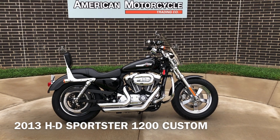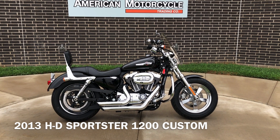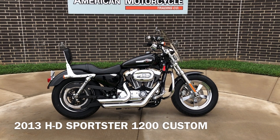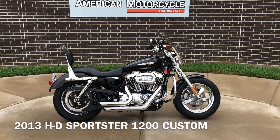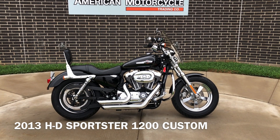Howdy folks, this is Rusty with American Motorcycle Trading Company here in Bedford, Texas. We've got a 2013 Harley Davidson Sportster 1200 Custom, and this is going to be one of our certified pre-owned motorcycles. It's been through our 32-point pre-delivery inspection. We test rode it, made sure everything was working correctly, and gave it a professional detail.